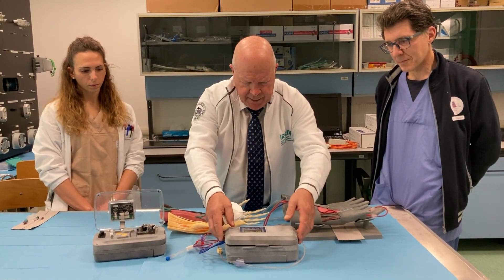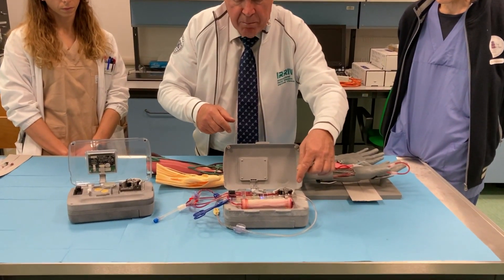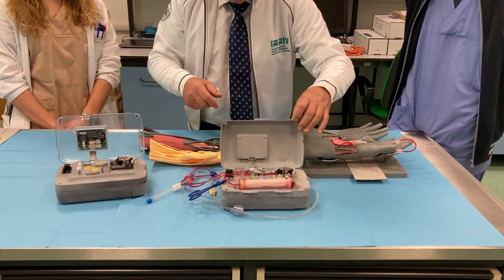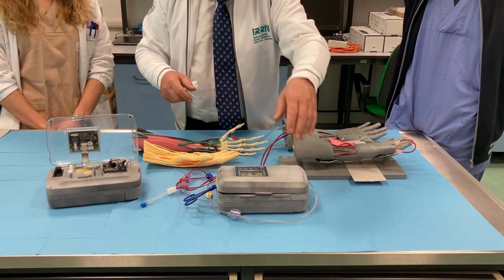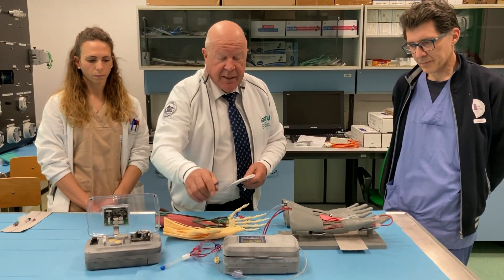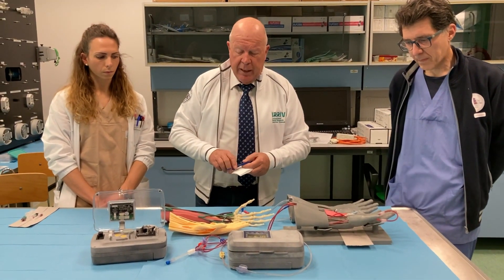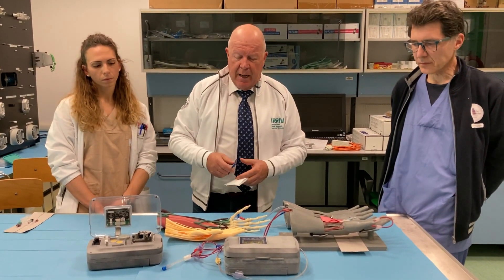And this device, as you can see here, can contain a small filter and a pump and the extracorporeal circuit, and can be utilized in several different clinical indications including congestive heart failure and after cardiac surgery operations,